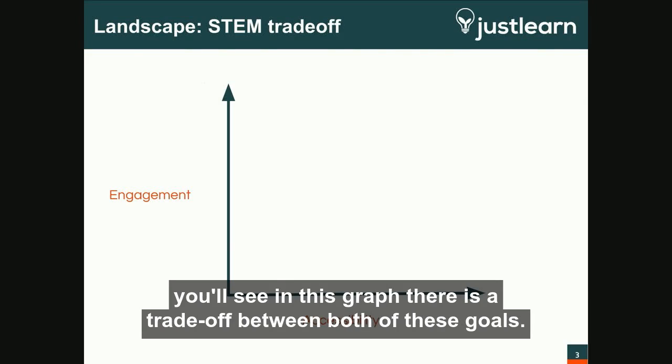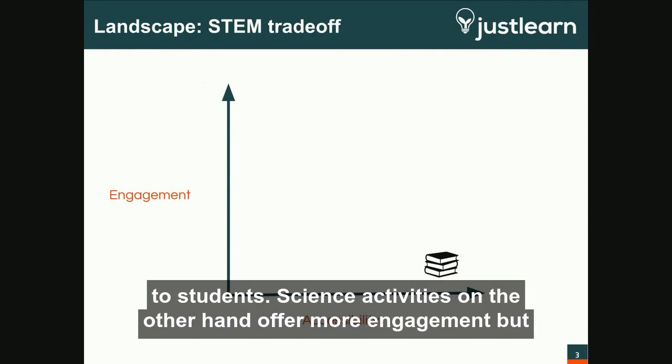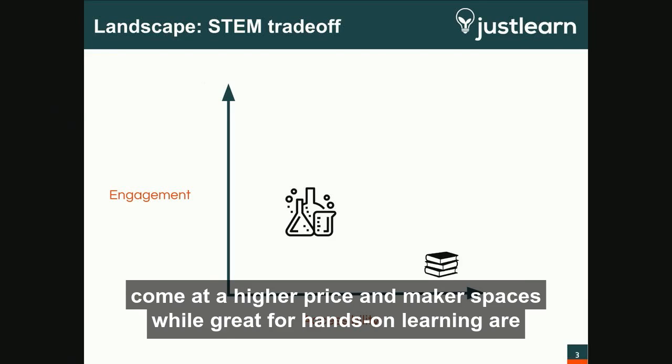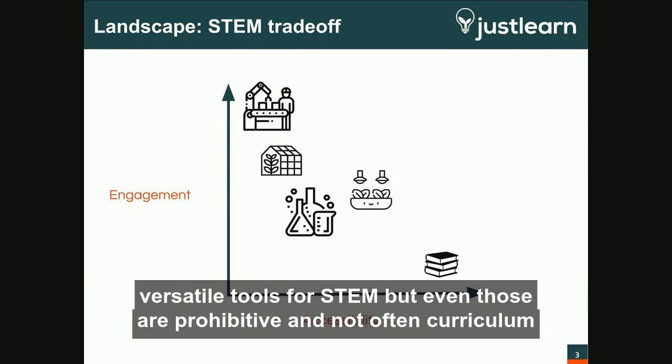However, as you'll see in this graph, there is a trade-off between both of these goals. Books, for example, are highly accessible to teachers, but offer little engagement to students. Science activities offer more engagement, but come at a higher price. And makerspaces, while great for hands-on learning, are too costly for most. Recently, greenhouses and hydroponic systems have emerged as versatile tools for STEM, but even those are prohibitive and not often curriculum-centric.